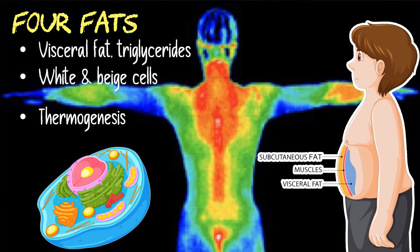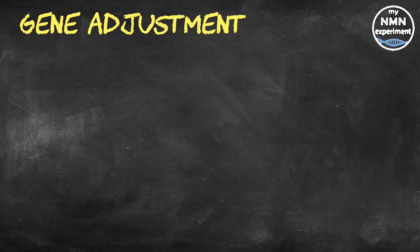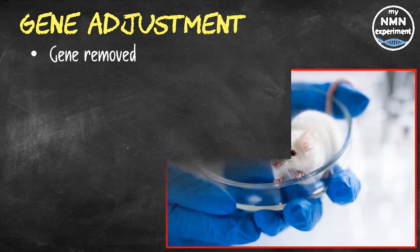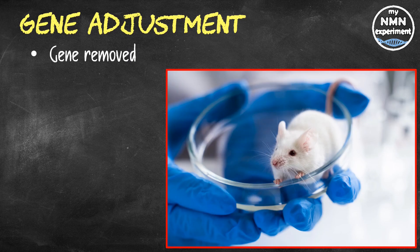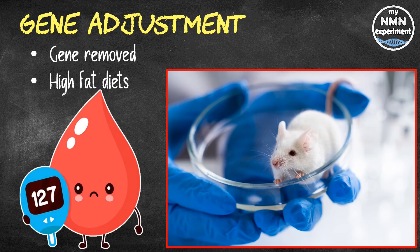Beige cells are efficient at using fat and sugars to produce heat in a process called thermogenesis. Exercise and cold exposure are said to enable the so-called beiging of white fat cells. For some of the studies, the researchers used male mice with a specific gene knocked out. This gene prevents adipocytes in the subcutaneous fat from beiging or browning, effectively resulting in subcutaneous fat that is far more like visceral fat. It's already known that mice on high-fat diets develop diabetes more quickly than those with normal amounts of beige fat, and that transplanting subcutaneous fat into an obese mouse will improve their metabolic profile within a few weeks.